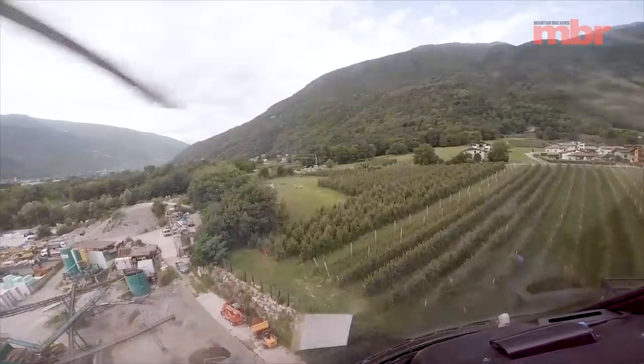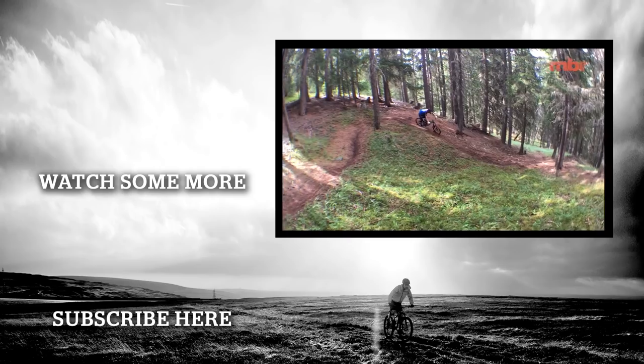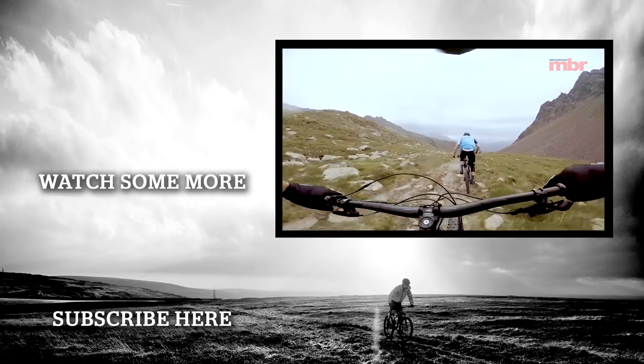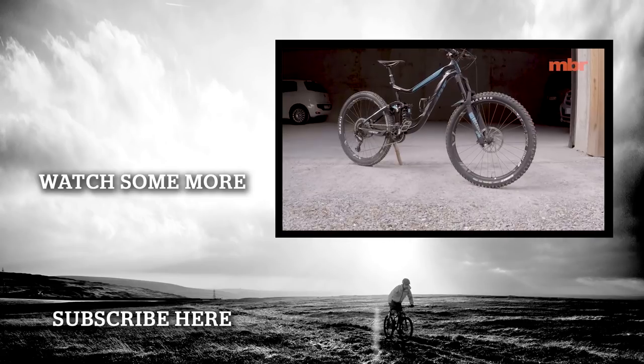We spent two days in Italy getting a feel for the new Reign Advance Zero, and Giant has definitely raised the bar. It pedals better than the old version, it has way more support in corners, but it's lost none of its raw speed. All the more reason to ditch the resin brake pads.